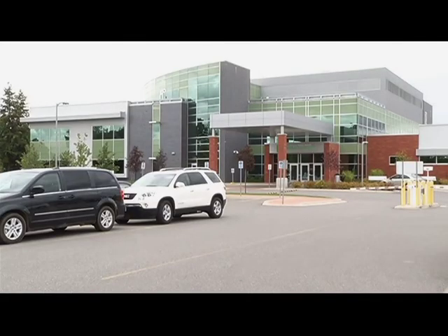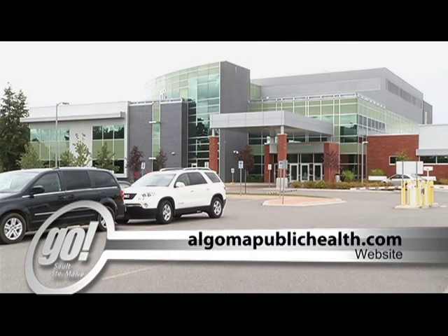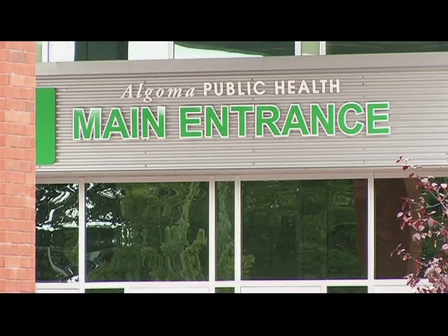If you are looking for more information on ways to deal with floods, you can visit www.algomapublichealth.com. For Shaw TV, I'm David Carlasio.